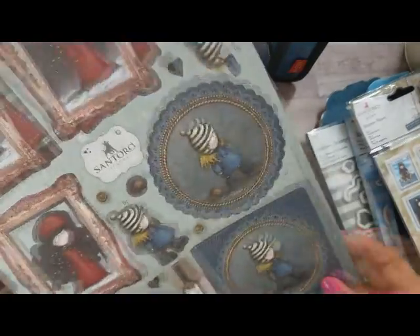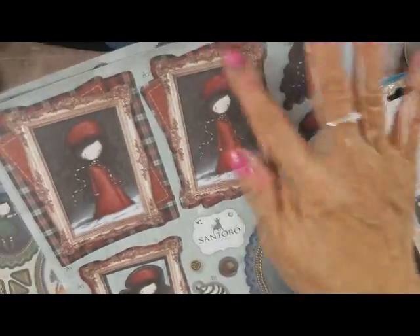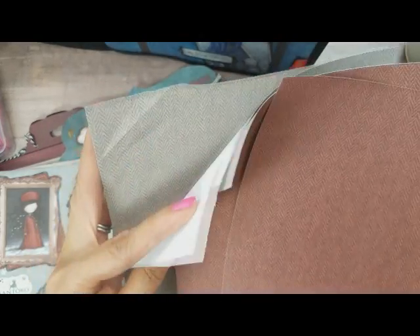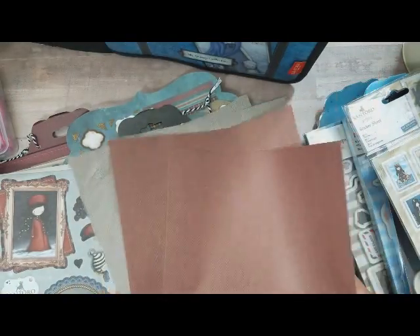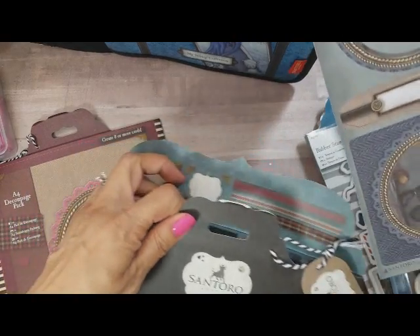They're really thin so you just pop out the die cuts — really cute. You get two of the same one so you can layer them. I love how they come in these ornate frames — it's just really pretty. The papers are very thin just to let you guys know, and this one was crinkled. It's okay, I can live with it — I'm not going to ship it back. You can see it's tweed — it has that design on it. That's all you get in the A4 decoupage.